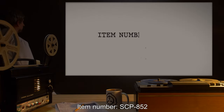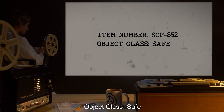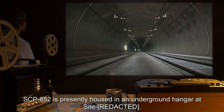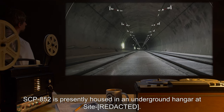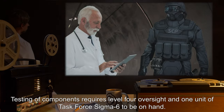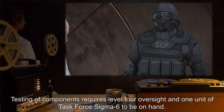Item Number: SCP-852. Object Class: Safe. Special Containment Procedures: SCP-852 is presently housed in an underground hangar at Site Artifact. It is not permitted to leave containment without O5 approval. Testing of components requires Level 4 oversight and one unit of Task Force Sigma-6 to be on hand.